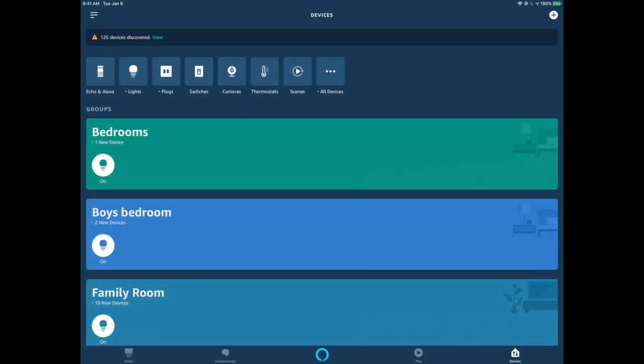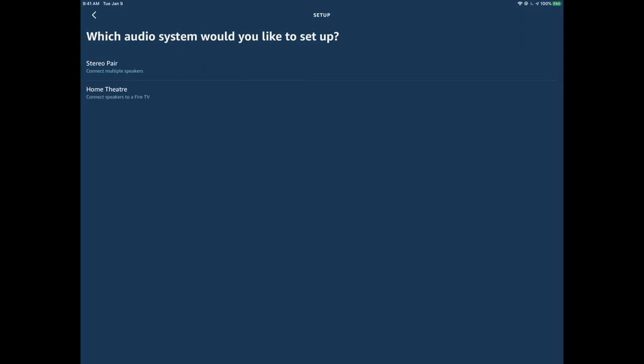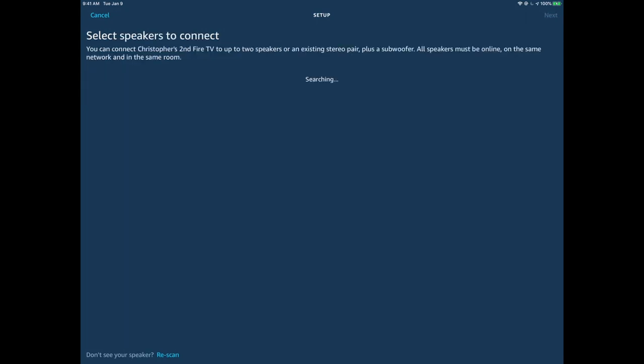In the Amazon Alexa app, you're going to hit the plus button and select the new option, which is Setup Audio System — Create a Stereo Pair or a Home Theater System. In our case, we're going to select Home Theater. Then you select which of your TVs to connect it to — if you've got a Fire TV or a Fire TV Cube, again, it must be a supported device.